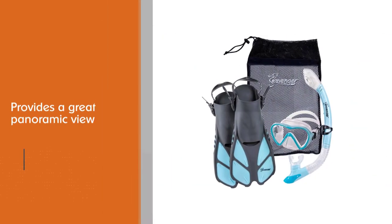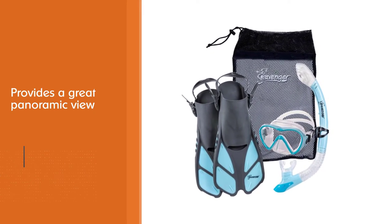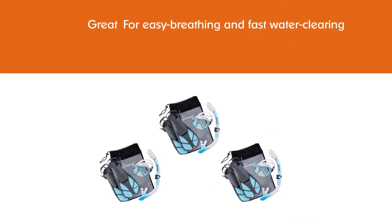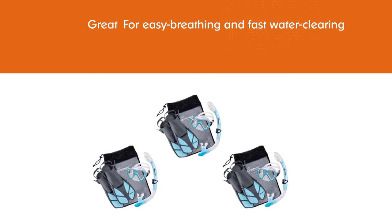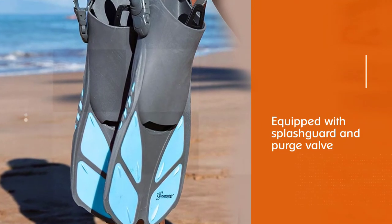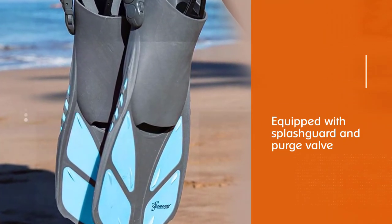The mask has a teardrop-shaped design that brings the lens closer to the pupils, therefore providing a great panoramic view. For easy breathing and fast water clearing, the Seavenger snorkel is equipped with a splash guard and purge valve. It also features a food-grade silicone mouthpiece and flexible tube section for maximum comfort.